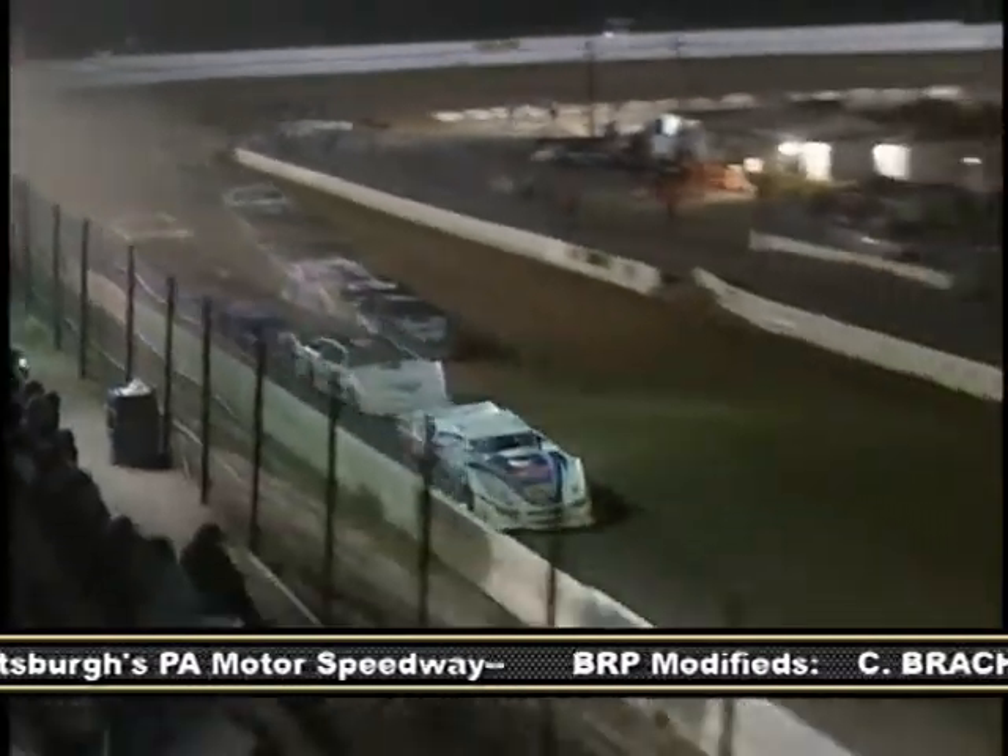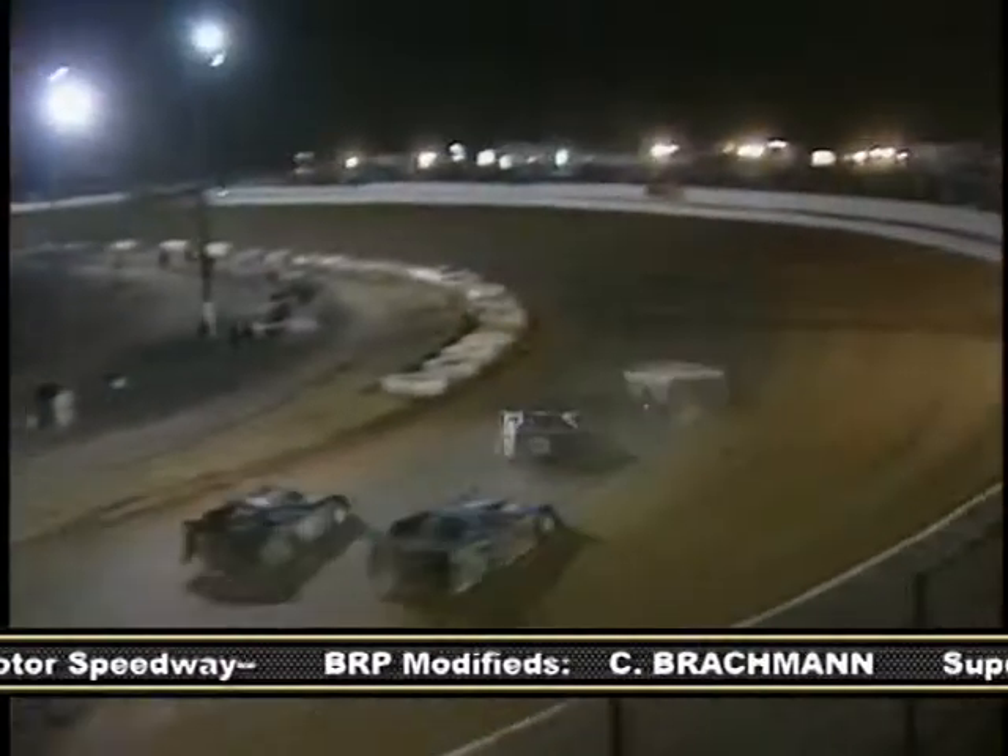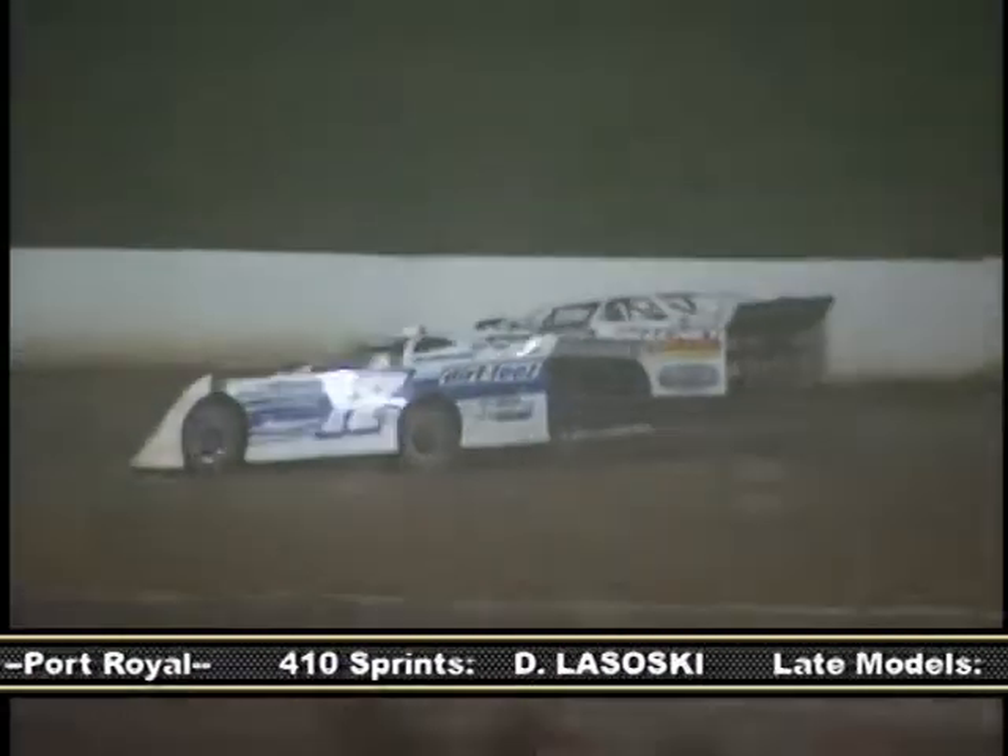Pettyjohn chooses the outer lane and quickly clears Beiler at the drop of the green. Off of turn two, Dixon makes it three wide for third, moving under Hollenbeck with Jim Yoder on the outside. The trio is right on the heels of Beiler going into turn three. Dixon powers off of the bottom and sets his sights on the runner-up spot. Hugging the bottom through one and two, he pulls even with Beiler and races him going into turn three.